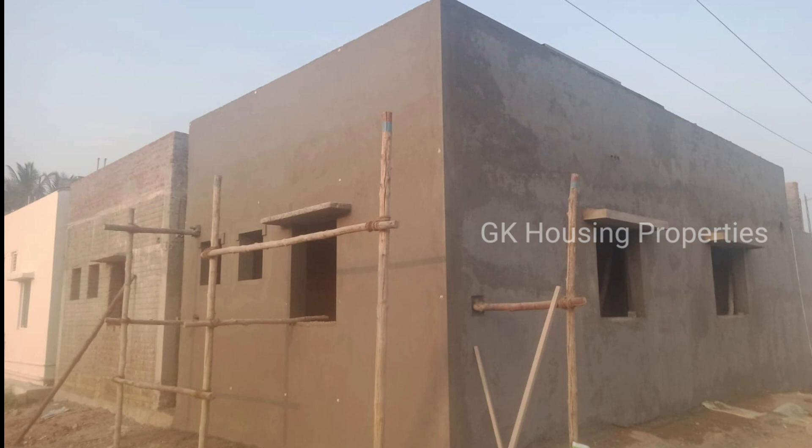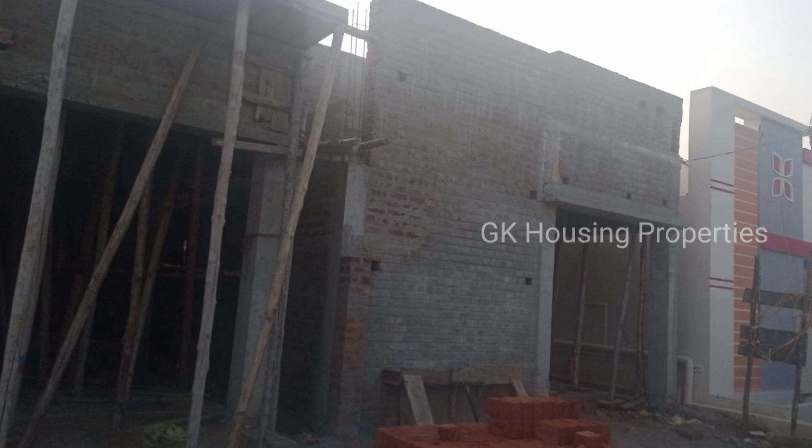This is a house. This is 800 square feet. This is a land area. The hall portion is 10 by 16. The kitchen is 6 by 6.